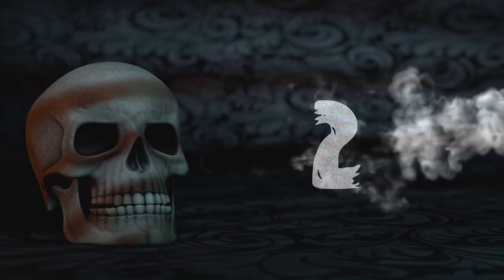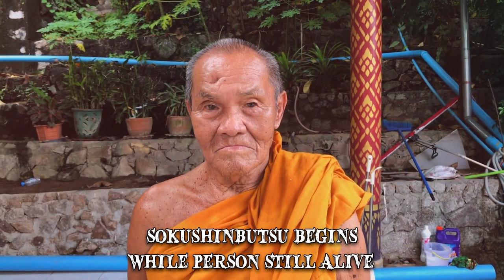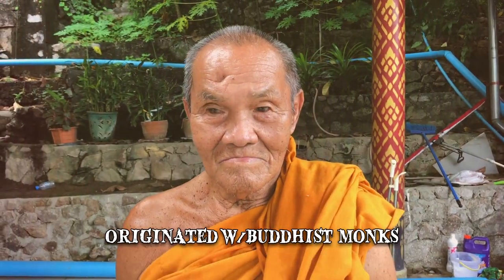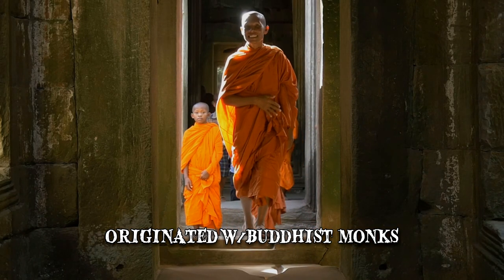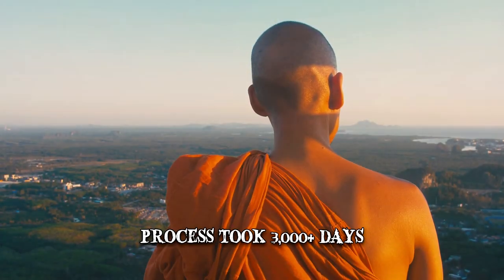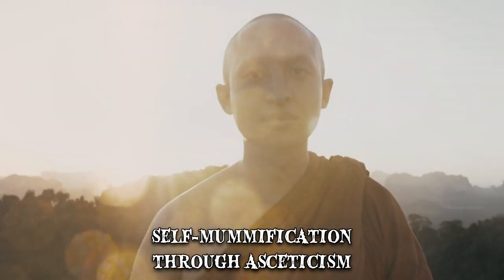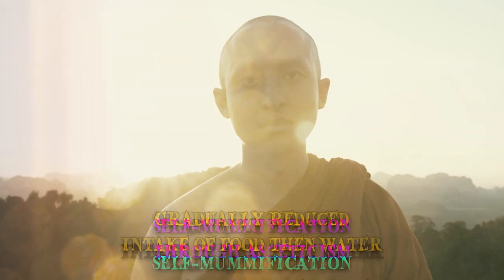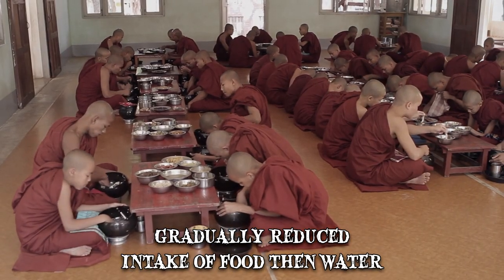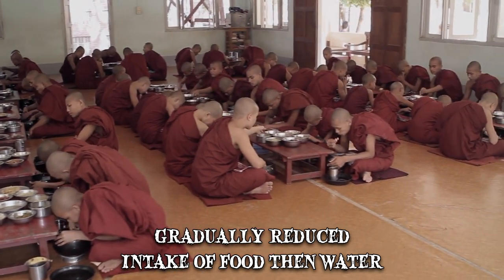Number 2: Sokushinbutsu. Mummification is usually a process that takes place post-mortem, but in Sokushinbutsu it begins while the person is still alive. The practice originated with monks in different Buddhist countries and required an outstanding amount of mental discipline. The entire process would take over 3,000 days to complete and involved a form of self-mummification through asceticism. The monk gradually reduced his intake of food, then of water, so that his body would become dehydrated and his organs would shrink.